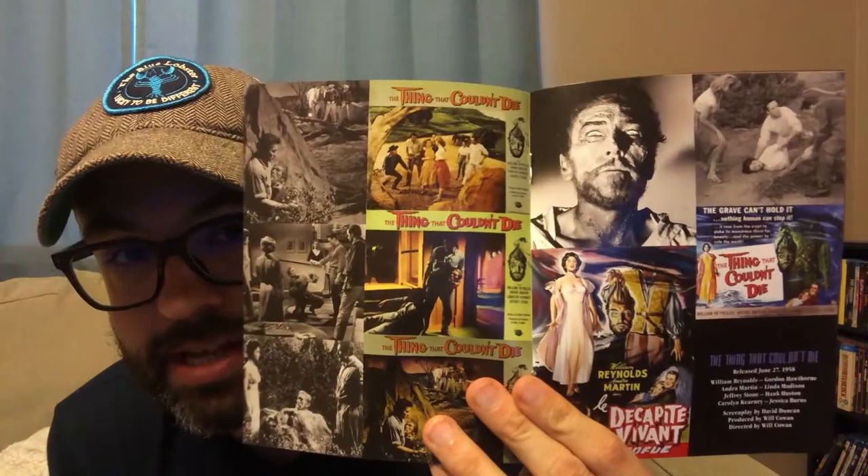On this collection you have The Black Castle from 1952, Cult of the Cobra from 1955, The Thing That Couldn't Die from 1958, and The Shadow of the Cat from 1961. All of these have new 2K scans from film elements. There are new commentary tracks, a lot to get into. There's also a little booklet that gives you information about each film — really cool stuff for film historians.